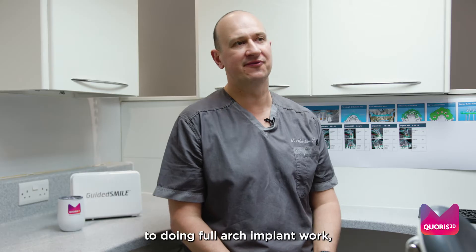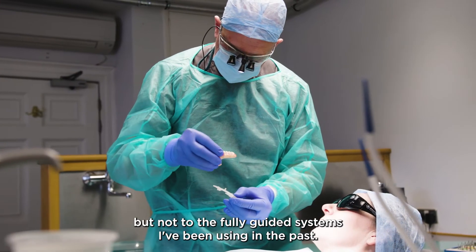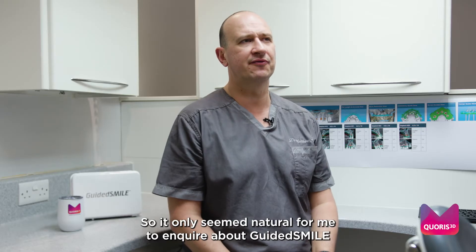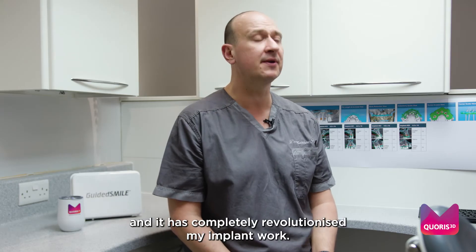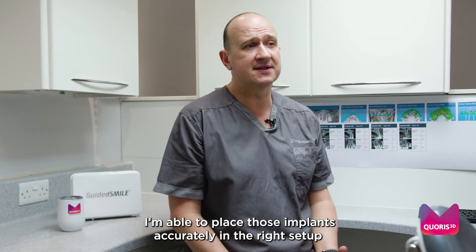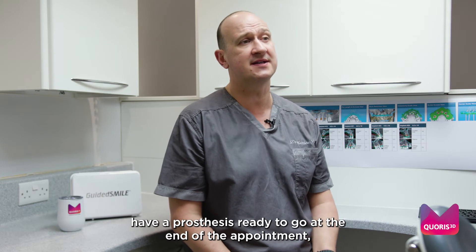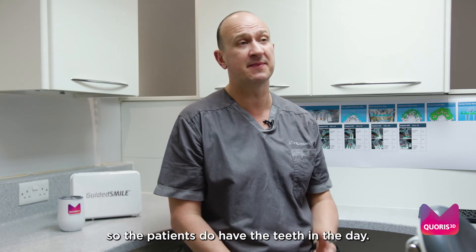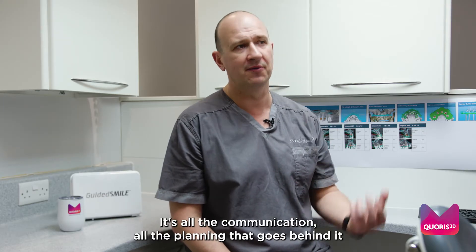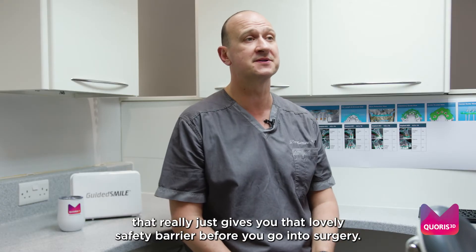I'm relatively new to doing full arch implant work, but not to fully guided systems. It only seemed natural to inquire about Guided Smile and it has completely revolutionized my implant work — able to place those implants accurately in the right set-up, have a prosthesis ready to go at the end of the appointment so patients have teeth in on the day. But it's not just that; it's all the communication and planning that goes behind it that really gives you that lovely safety barrier before you go into surgery.